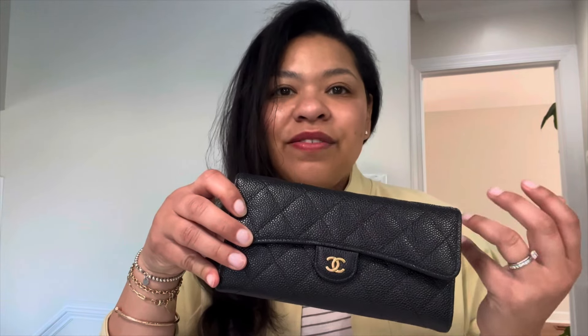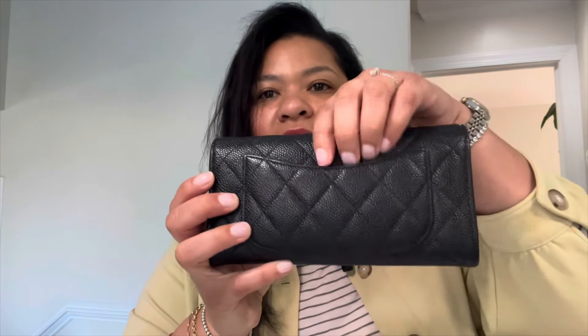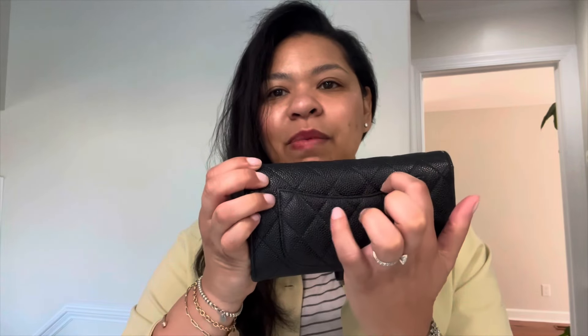Let's jump right into it. This is a Chanel long wallet — the full wallet — and this is one of my most used pieces. I still like a full wallet because I keep receipts and I have so many different types of cards. This is Chanel in black caviar leather with gold hardware. On the back there is the Mona Lisa pocket, which I love. When I was searching for this wallet, I specifically looked for the one with the back pocket, because some on the pre-love market do not have it. It's very useful at checkout — you just pop your card in there and move on.